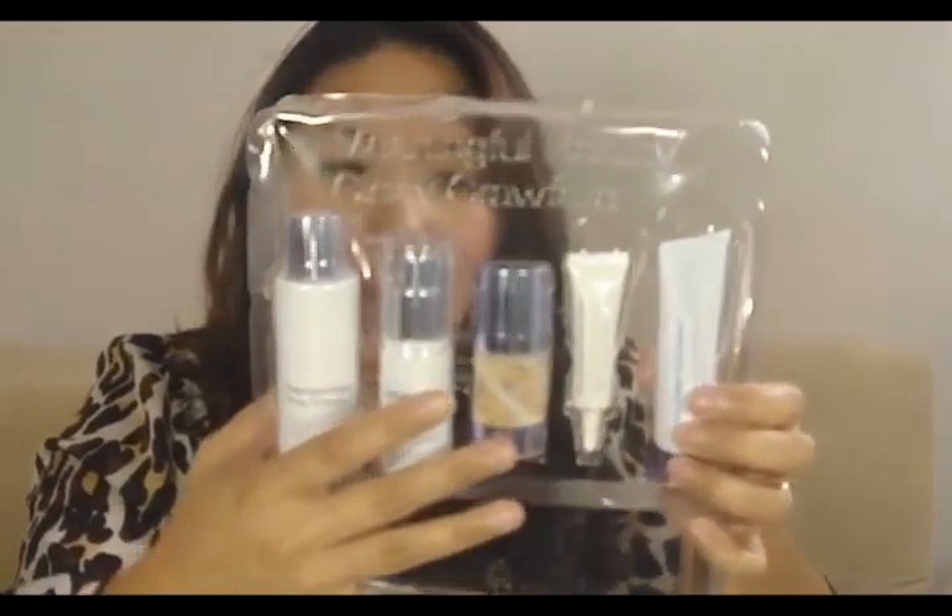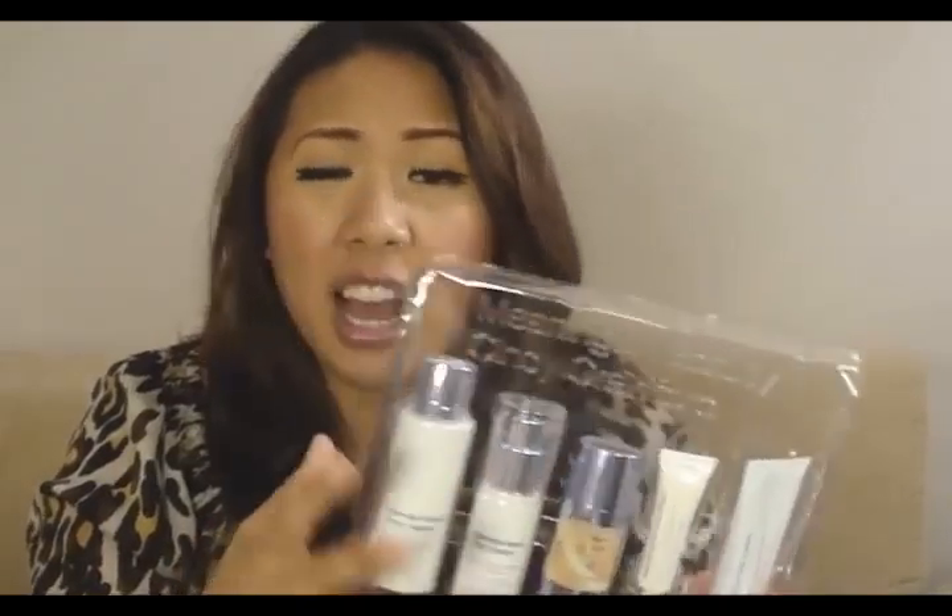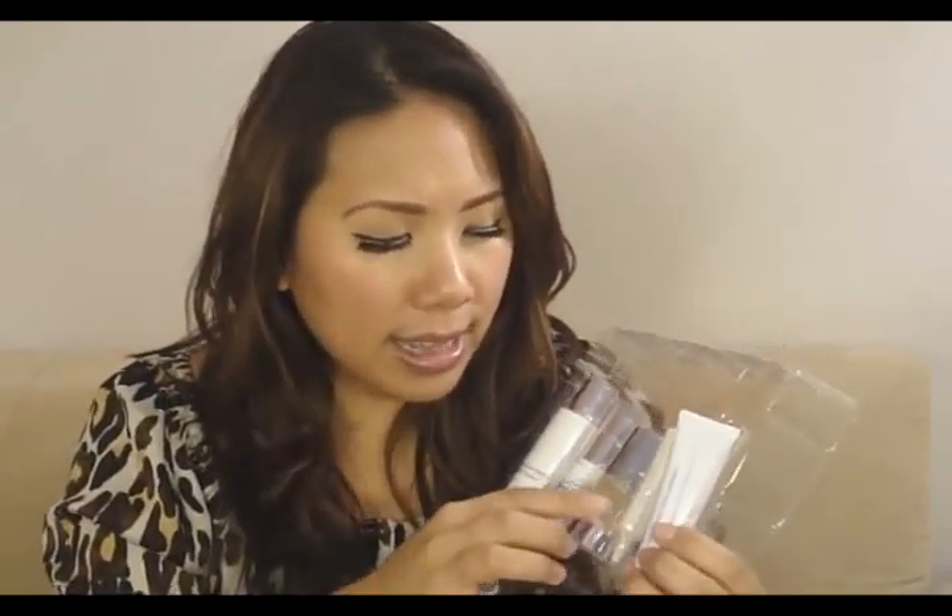Then you get the Creme de Serum. I have really come to appreciate serums as I've gotten older. I've found that nothing makes my skin more moisturized than a serum — it's like a concentrated little miracle. I've been using them for the last couple of years, so I'm really excited because I actually ran out of my recent one and was asking everybody on Twitter if they had one they recommended, so I was happy to get that.